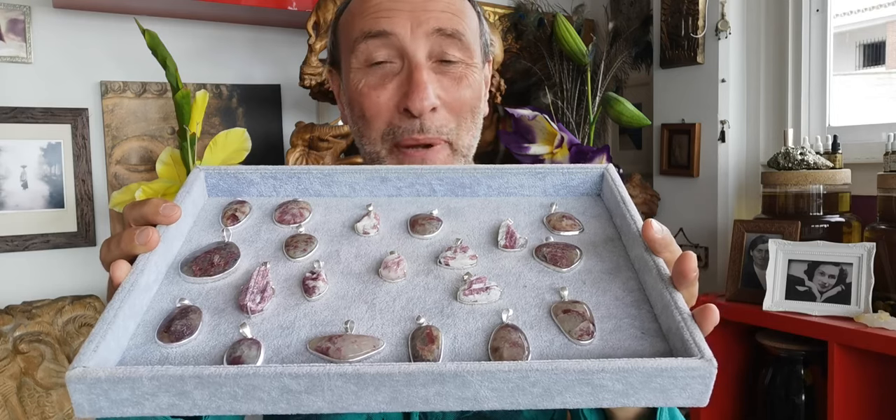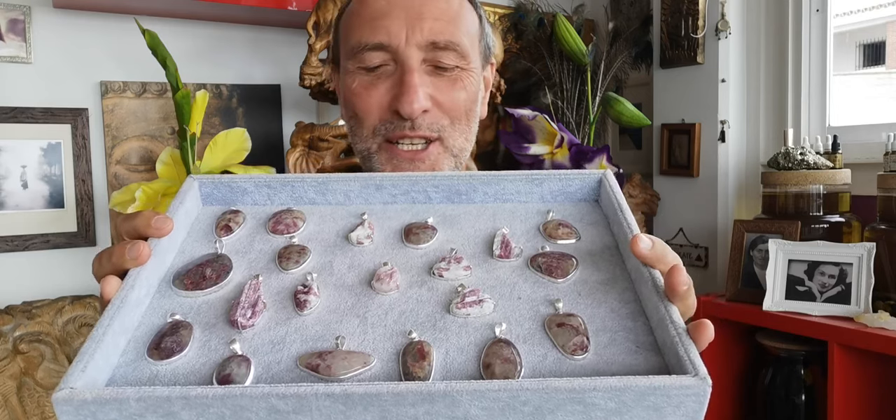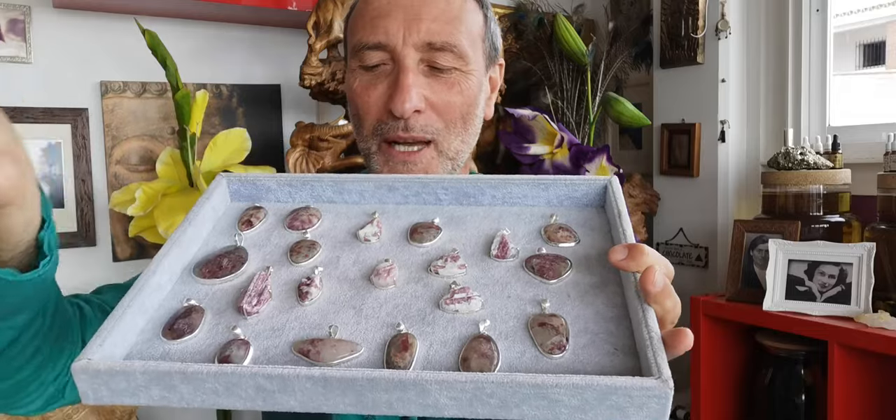Welcome to Pink Tourmaline. Isn't it gorgeous? You've got your natural and you've got your polished. Absolutely gorgeous — both amazing crystals.